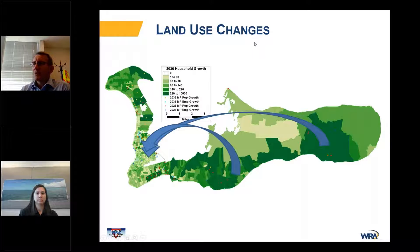The land use challenges are exacerbated by planned growth. This is a map of anticipated growth by 2036. Most residential growth is anticipated in the eastern and western parts of the island, whereas most employment growth will still be centered around Georgetown. This makes the current congestion all the worse by the time we get to that point.